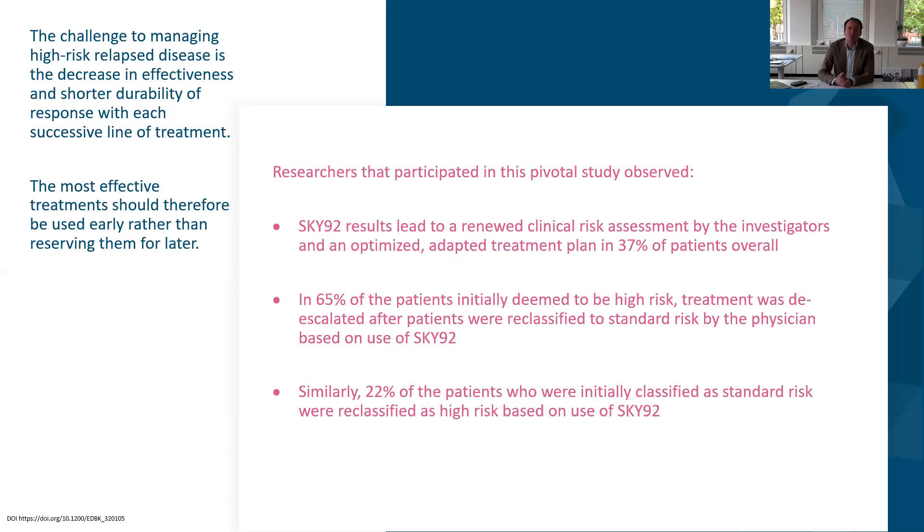What we also found was that the percentage of patients deemed high risk who de-escalated was quite high — we kind of underestimated this upfront. We thought more patients would be classified as high risk and go up in treatment, but 65% of those initially deemed high risk were actually reclassified as standard risk. The 22% of patients initially classified as standard risk were reclassified as high risk based on SKY92. With appropriate monitoring and communication tools in place, you can always adapt throughout the disease course.